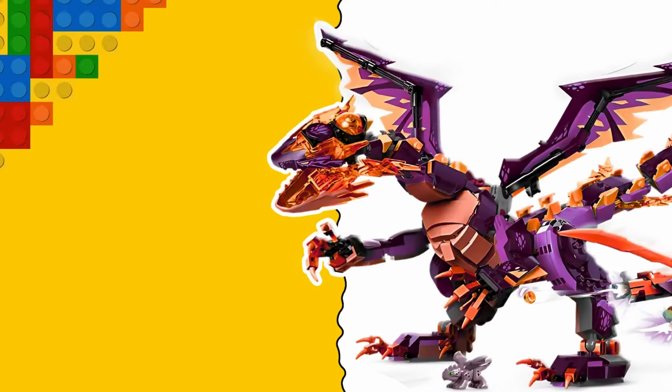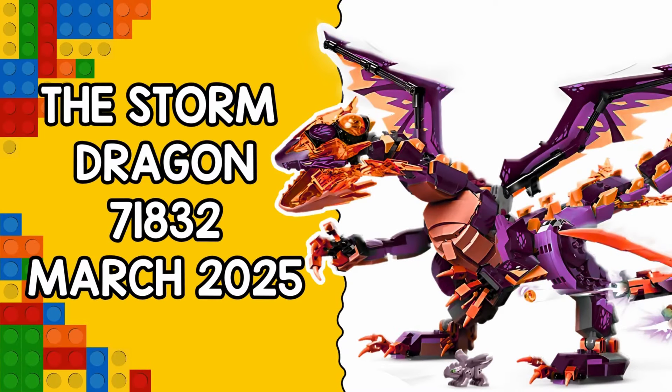The storm dragon is from set 71832, which is also set to release in March. Appearing to be a gigantic creature, the storm dragon will be constructed from red and dark purple bricks.